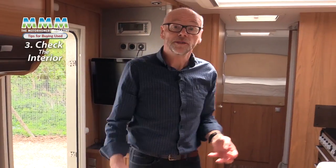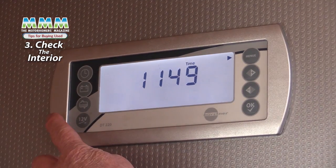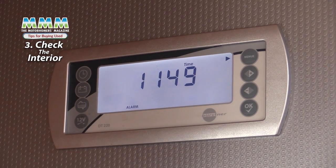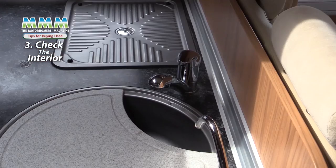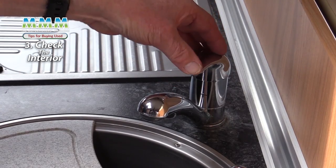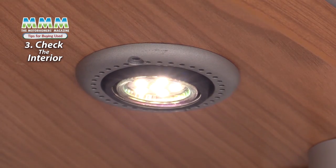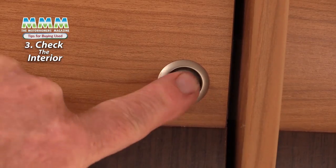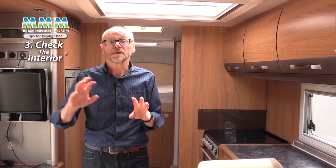It's vitally important to check that all the technical items in the living area actually work and work properly. Start with the control panel — make sure that turns on and that the water pump works. When you turn on you should hear the water pump either immediately or when you lift the tap. Check the lighting and make sure every light works. Also check the locker doors and drawers to make sure they close properly and none of the latches are damaged or broken.